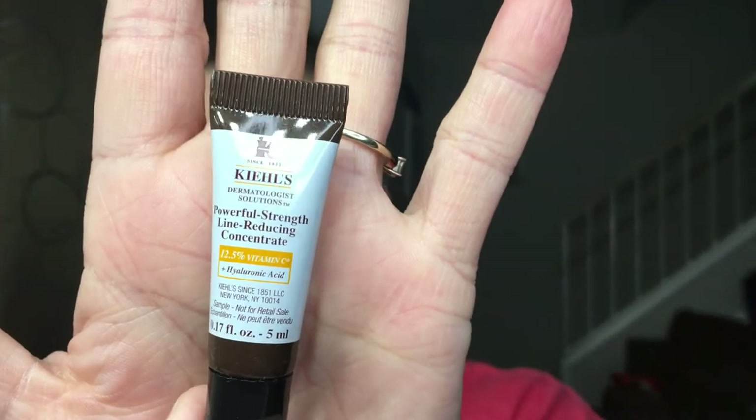The next item is from Kiehl's — this is the Powerful Strength Line Reducing Concentrate. I'm actually kind of excited about this because I do have a lot of lines in this area, so I'll be excited to try it out. That means we have one item left, which is the Makeup Forever Ultra HD Perfector Blurring Skin Tint with Sunscreen in color six.